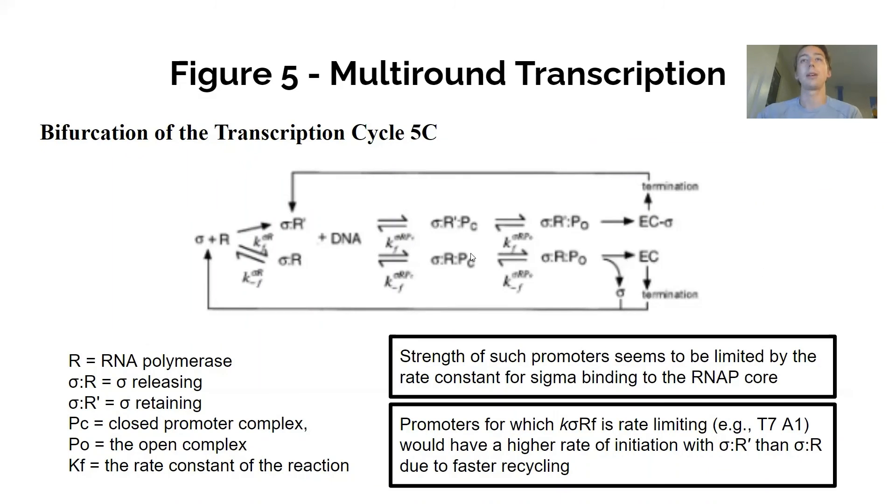The final panel of figure five covers the enzyme kinetics of the system. The first step is the sigma and RNAP association to form either a sigma-retaining or sigma-releasing complex. If sigma-releasing, there is a backward step where sigma dissociates.